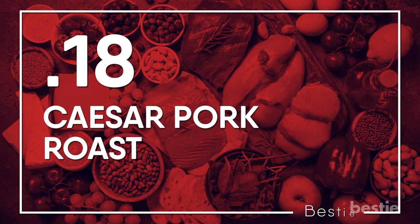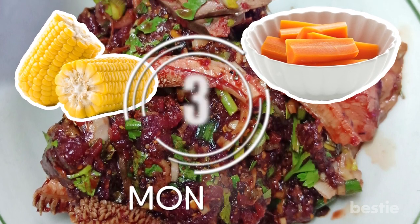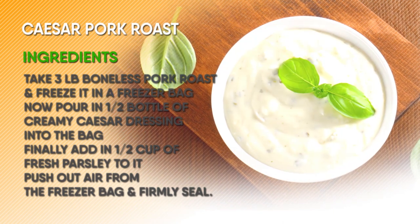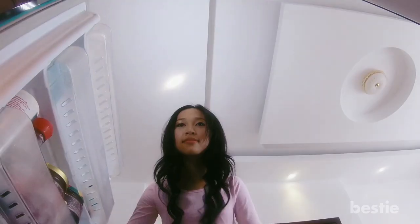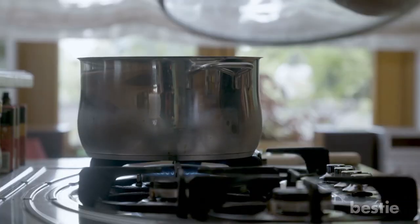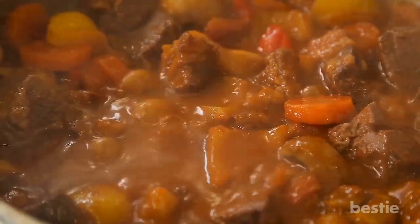Caesar Pork Roast. This easy and simple meal is perfect for a large family dinner. You can also add corn on the cob or steamed carrots for the kids. You can freeze this meal for up to 3 months. Take 3 pounds boneless pork roast and freeze it in a freezer bag. Pour half a bottle of creamy Caesar dressing into the bag, then add half cup of fresh parsley. Push out all the air and firmly seal. When you want to eat, remove frozen pork roast from the freezer bag and place it in an instant pot. Add 1 cup of water, seal the lid according to the manufacturer's directions, set the timer to manual high for 30 minutes, and let the instant pot do a natural release.